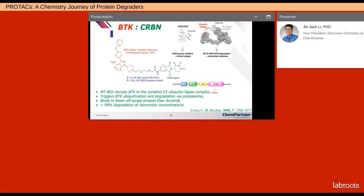BTK was one of the first kinases to give rise to a covalent inhibitor — ibrutinib is such an irreversible covalent inhibitor. The PROTAC MT802 removed the Michael acceptor and linked with the cereblon ligand. MT802 recruits BTK to the cereblon E3 ubiquitin ligase complex, then triggers BTK ubiquitination and degradation — so this is a bona fide PROTAC. Like many PROTACs, it binds fewer off-target kinases than ibrutinib, and achieves greater than 99% degradation at nanomolar concentrations — very, very potent.